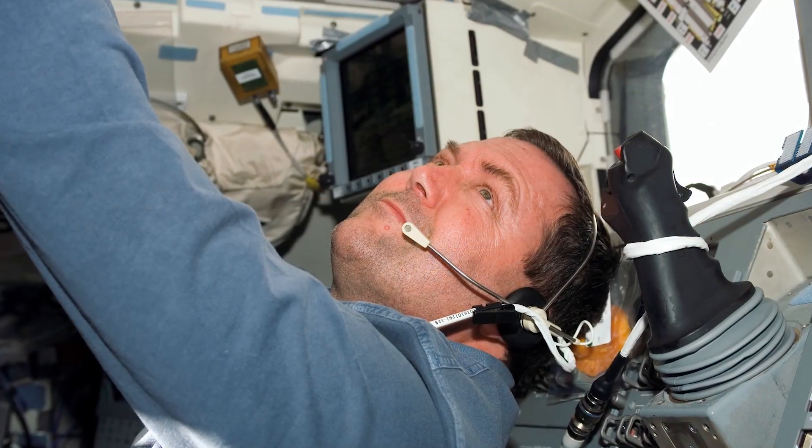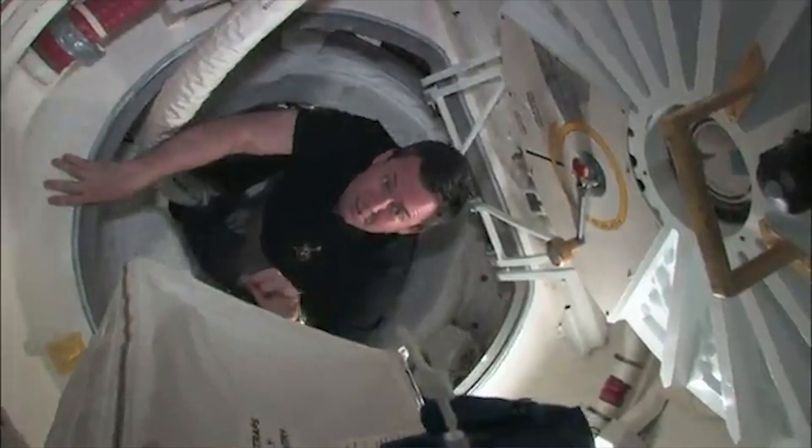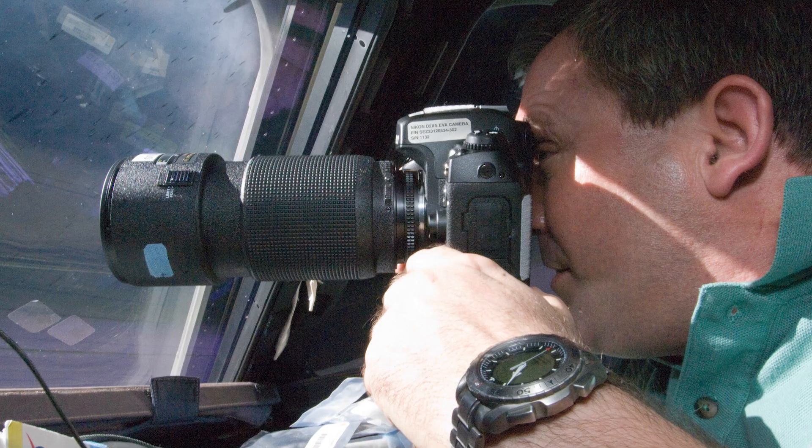I was there for two Space Shuttle missions, so I was never there for more than 16 days at a time, but every time I had a spare minute I would go to a window and take a look out.